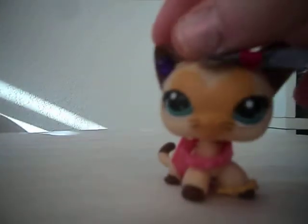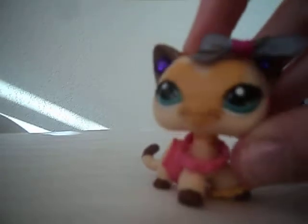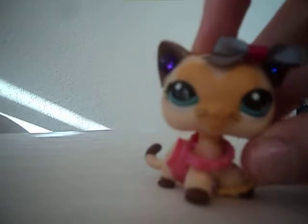Hey everyone, it's the LPS Carry Guy here, and I'm going to be reviewing a brand new LPS set that I bought today at Kmart.